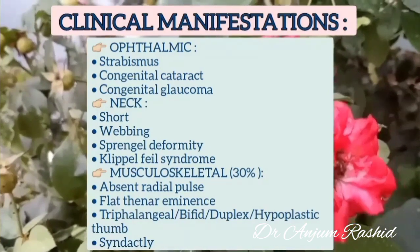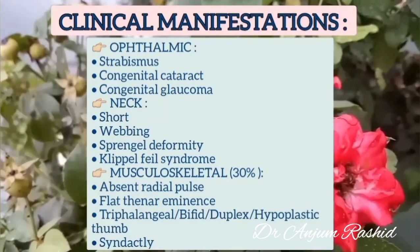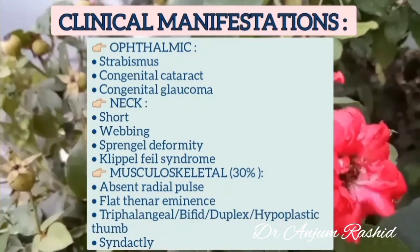Musculoskeletal anomalies, especially of the upper limb, may be present in 30% of babies. There may be absent radial pulse, flat thenar eminence, triphalangeal, bifid, duplex, or hypoplastic thumb, and also syndactyly may be present.